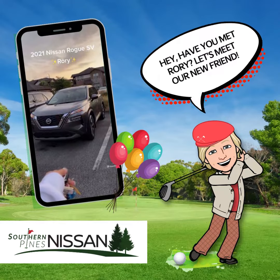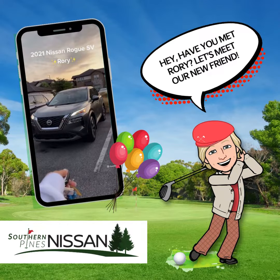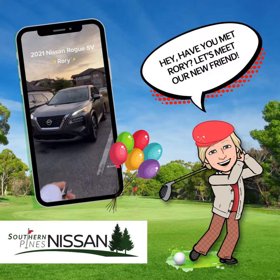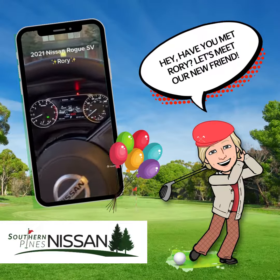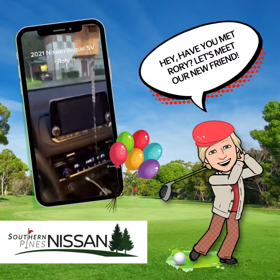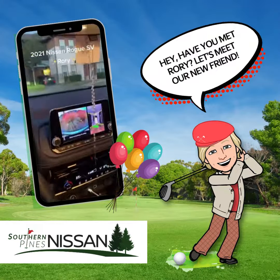You guys wanted a car tour? Here it is. So this is Rory. She has keyless entry. Another favorite feature is the push to start.